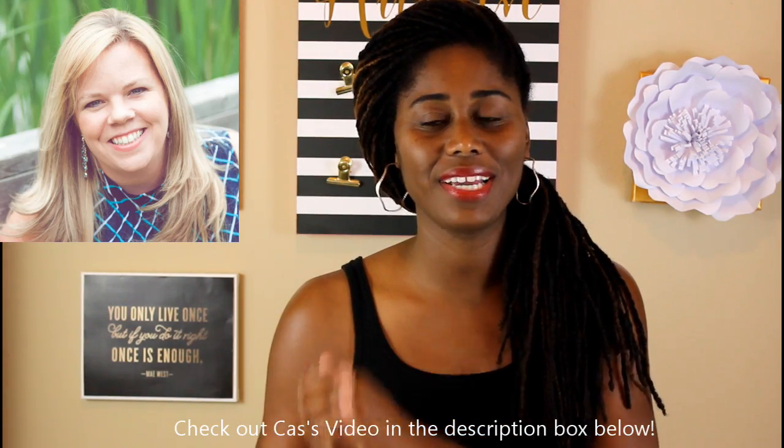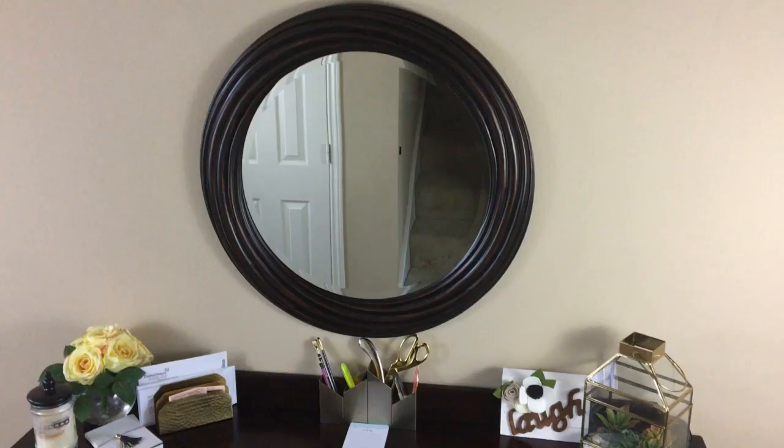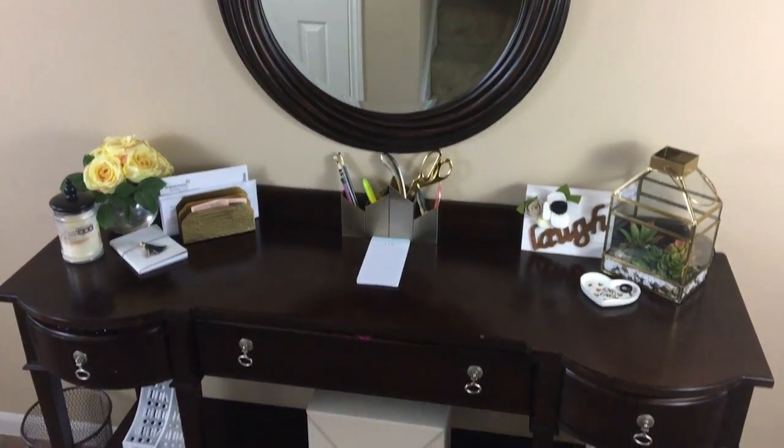Hey guys, today we're doing a back-to-school video and this is a collaboration with my girl Kaz, the Organized Clutterbug. Kaz is so cool, so check out her video too because she's going to be doing five tips for back to school. My video is going to be showing you some of the spaces I'm going to use to organize back to school this year.